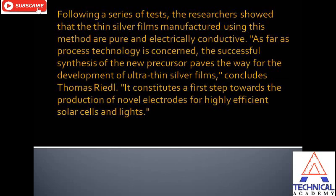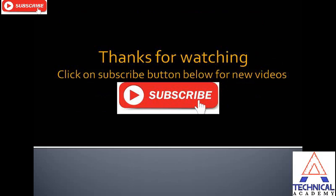As far as process technology is concerned, the successful synthesis of the new precursors paves the way for the development of ultra-thin silver films, concludes Thomas Riedel. It constitutes a first step toward the production of novel electrodes for highly efficient solar cells and LEDs. The collaboration between the chemists from Bochum and the engineers from Wuppertal was the key to success, stresses Anjana Devi.